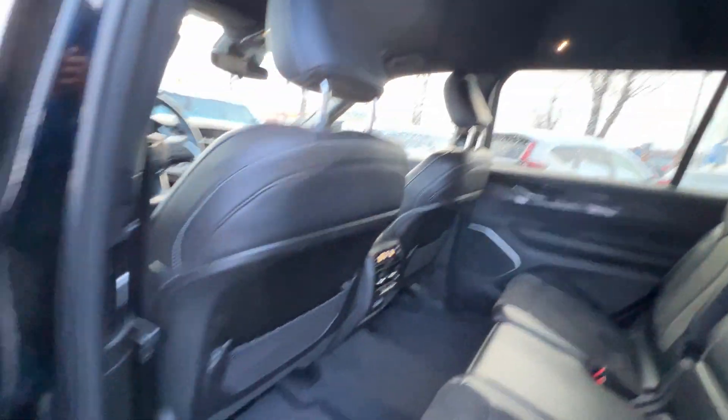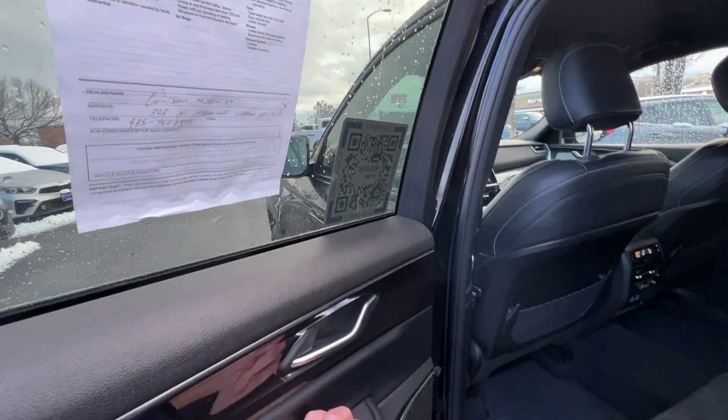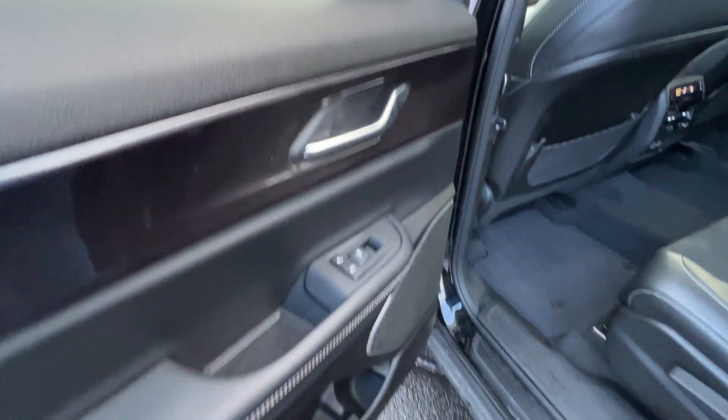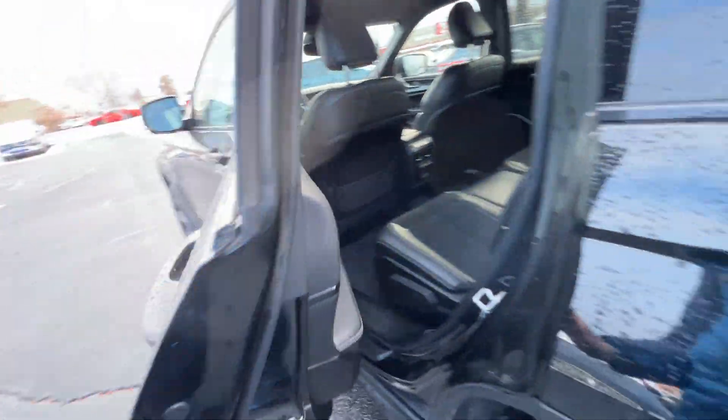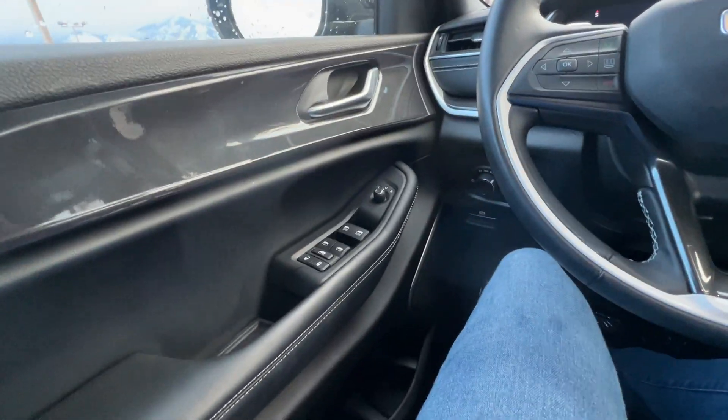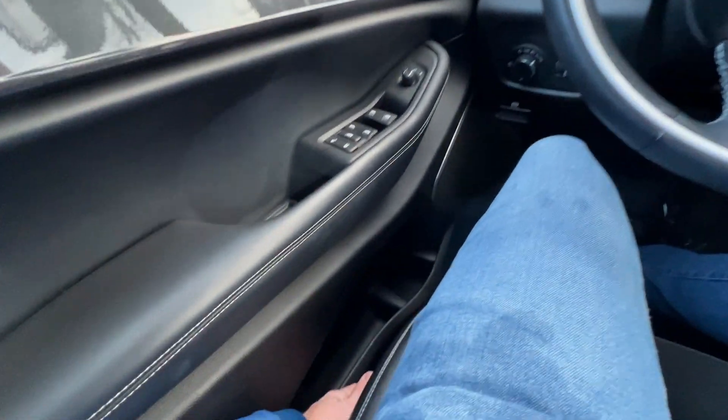These windows are not automatic — I was hoping they were going to be, but they're not. Interestingly, they can even unlock and lock the doors back here — I'm not sure I want to give my kid that power. There's probably a way to turn that off. Up here in the front, this is a power seat, and you can see that.